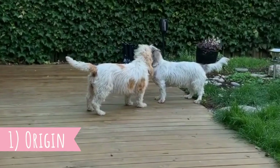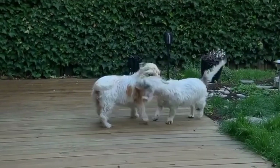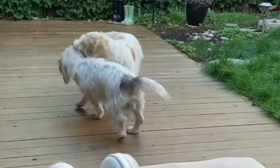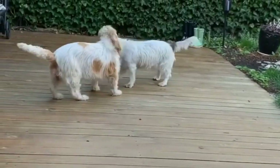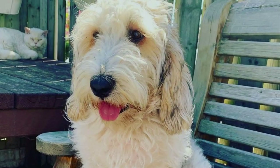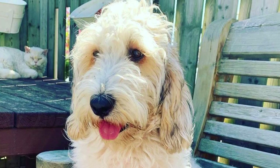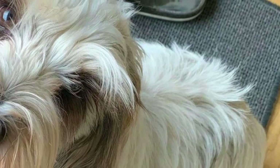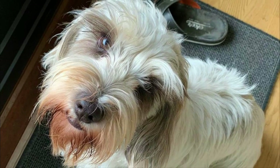Number one: Origin. The Petit Basset Griffon Vendéen is one of the many French hunting dog breeds, with its history dating back several centuries — probably to the 16th century — to its large ancestor, the Griffon Vendéen. This breed was developed in the region of Vendée, where hunters needed a tough, independent, and tenacious hunting dog able to hunt in dense underbrush and between the rocks. And indeed, the PBGV is excellent at it.